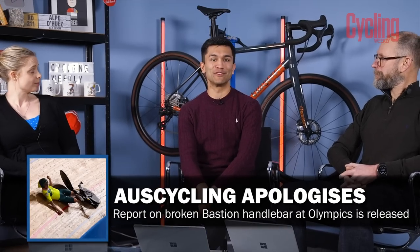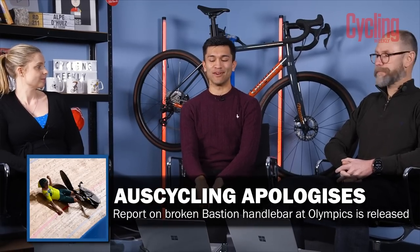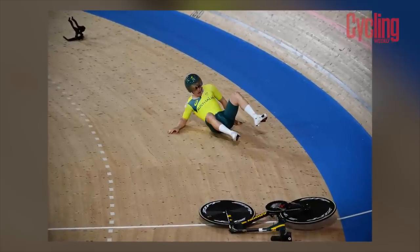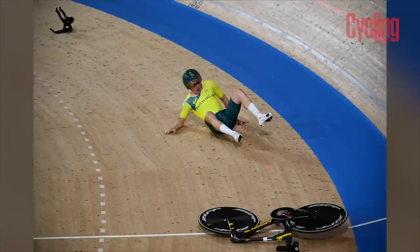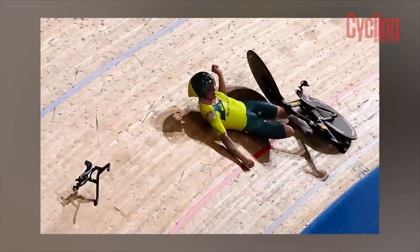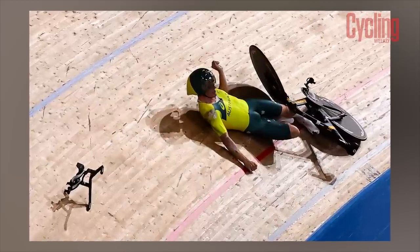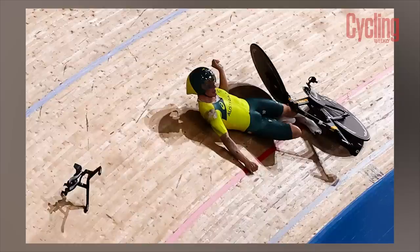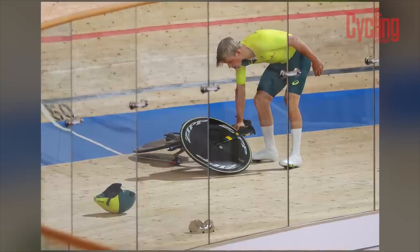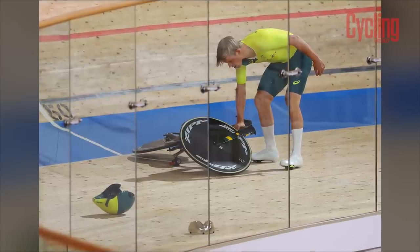Moving from Tim Wellens' handlebars to Australia Cycling's handlebars — they released their report on what happened at the Tokyo Olympics. We all remember the team pursuit rider's bars collapsing underneath him. The base bar was made by Bastion via 3D printing, and the report found that the national track cycling team provided an inadequate specification for the custom-built handlebars, as well as failing to conduct adequate fatigue testing.